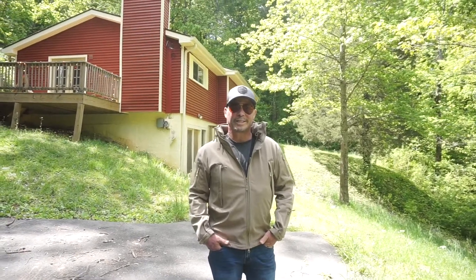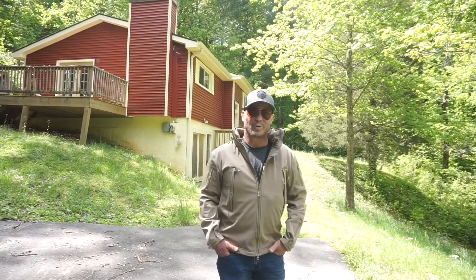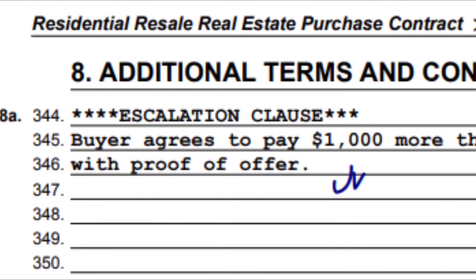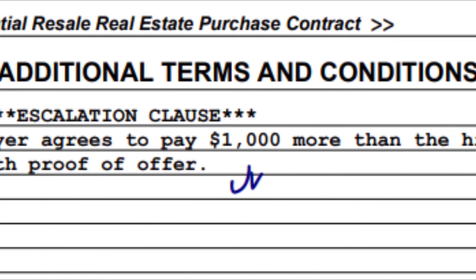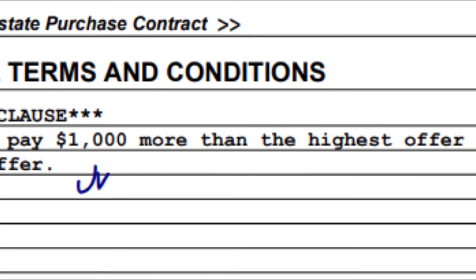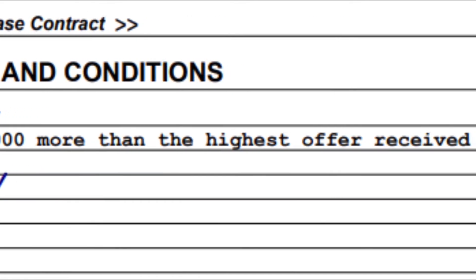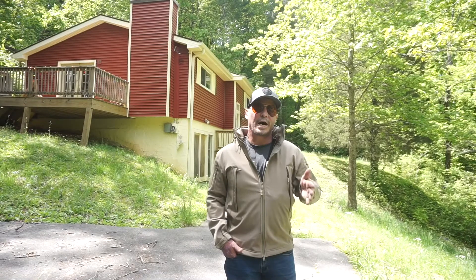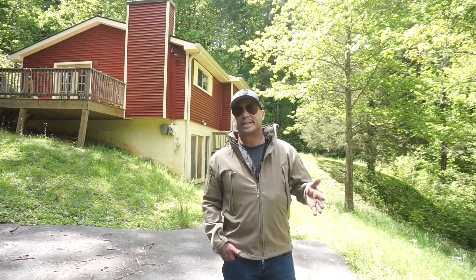The first strategy is the escalation clause. What is the escalation clause? The escalation clause is saying that you're willing to pay a maximum price above the top offer. You might say, I offer $500 above the top offer, not to exceed $10,000 or $20,000. That would be your number one.